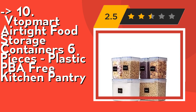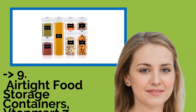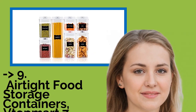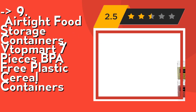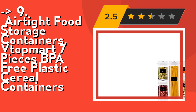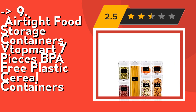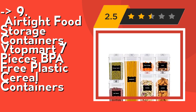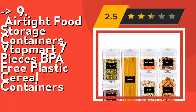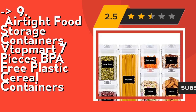Number 9.1 is Topmurt airtight food storage containers, seven pieces, BPA free plastic cereal containers. One set includes seven pieces: one tall container 1.7 qt, two medium containers 1.1 qt, two small containers 0.7 qt, and two mini containers 0.5 qt. Perfect for storing flour, sugar, rice, grain, nuts, beans, snacks,